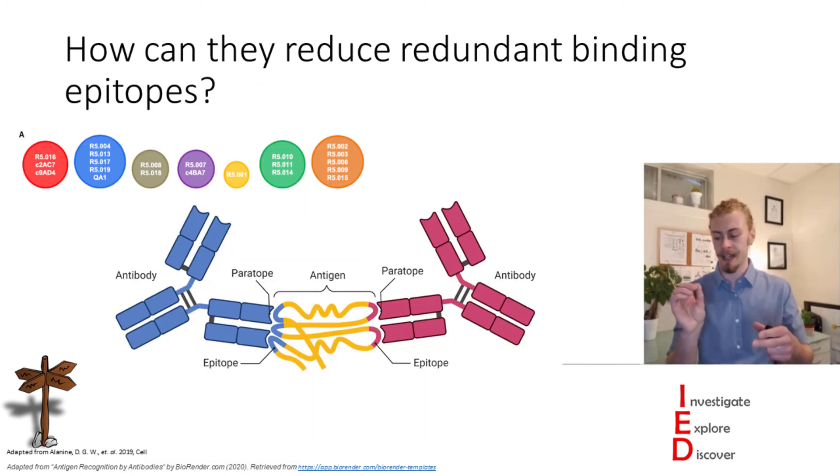Additionally, these antibodies were grouped on their ability to bind and where they bound the Rh5 receptor. So how can we reduce redundantly binding epitopes? Is there a way that we can get rid of some of these less effective antibodies when designing our vaccines?